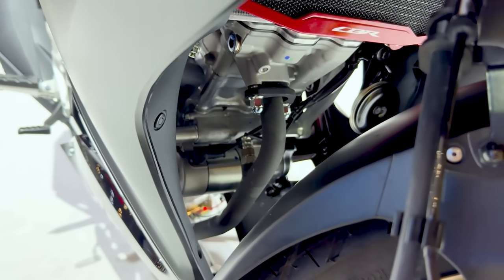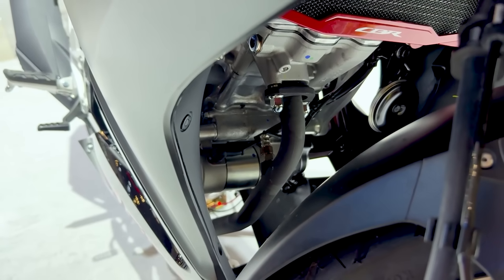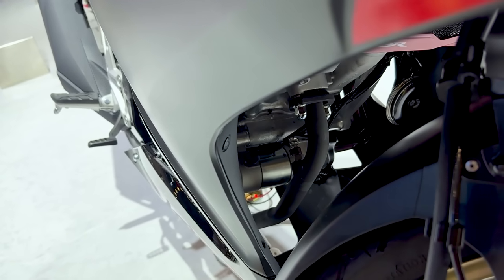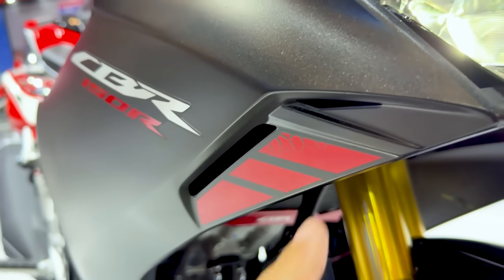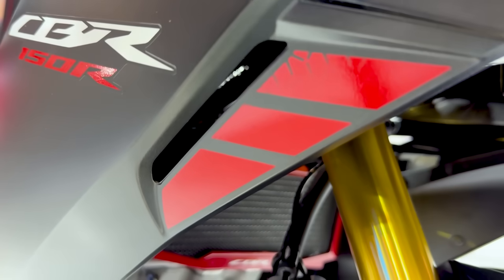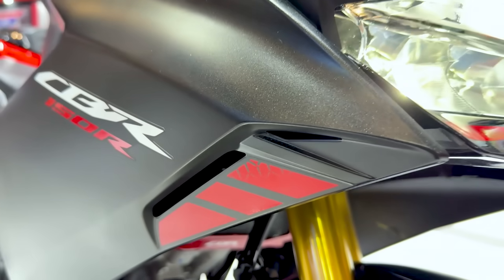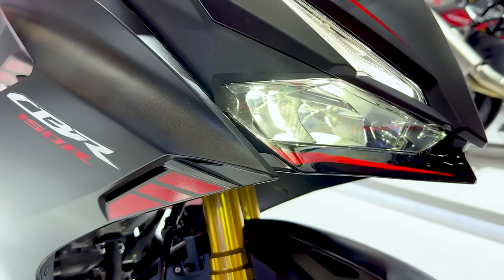Header-nya di-clear warna hitam — knalpotnya juga. Sementara jika kita lihat di bagian casing-nya, memang tidak ada penutup sama sekali dan di sini ada bolong-bolongan. Lalu di bagian area sini ada coretan warna merah. Jadi generasi yang paling fresh ini memang kelihatan lebih cakep.